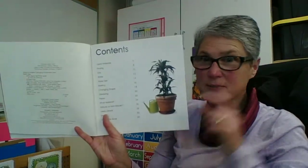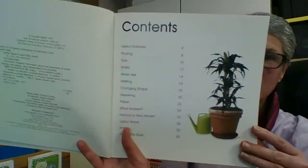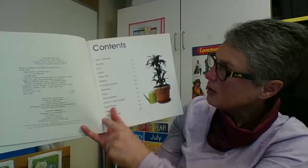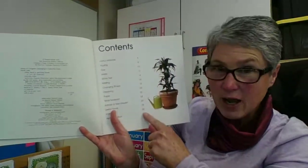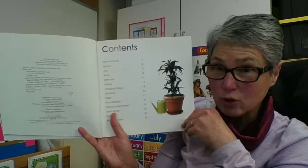Table of contents. I'm wrinkling my brain. We're going to get some information out of our book. Down here I can find the subject, and down here I can find the number of the page where I will find the information I'm looking for.